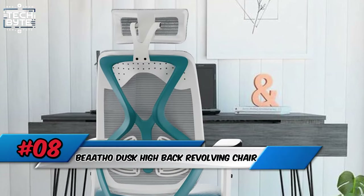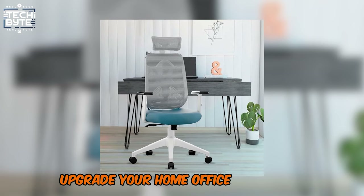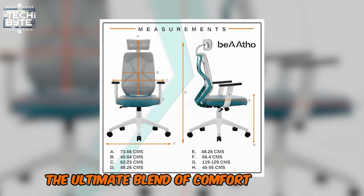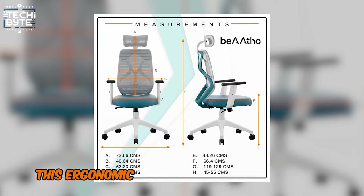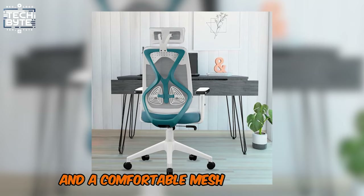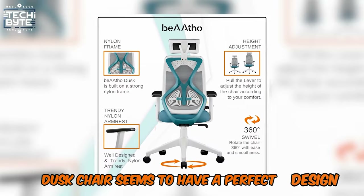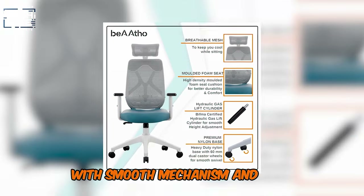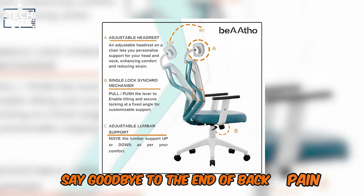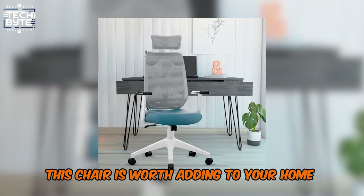Number 8: BA Aatho Dusk High Back Revolving Chair. Upgrade your home office with the BA Aatho Dusk Revolving Chair, the ultimate blend of comfort and style. This ergonomic chair has beautifully soft cushioning, superb quality leather, and a comfortable mesh on the back. It features a smooth mechanism, is adjustable, and is ideal for long working hours. Say goodbye to back pain and welcome productivity. This chair is worth adding to your home office collection.